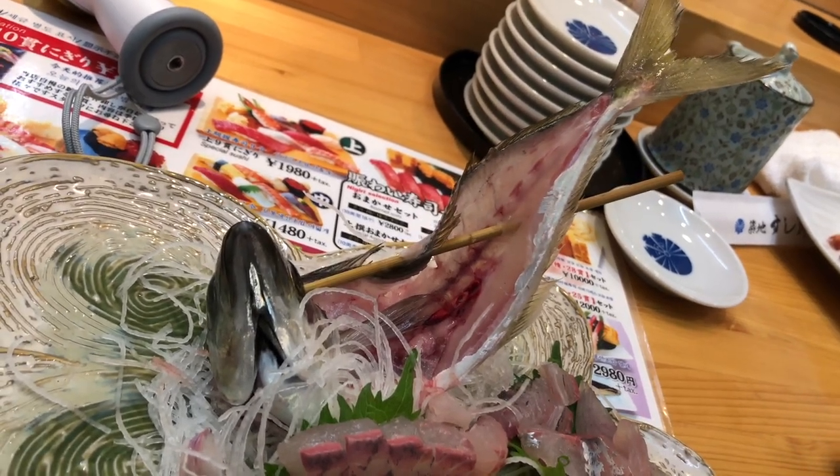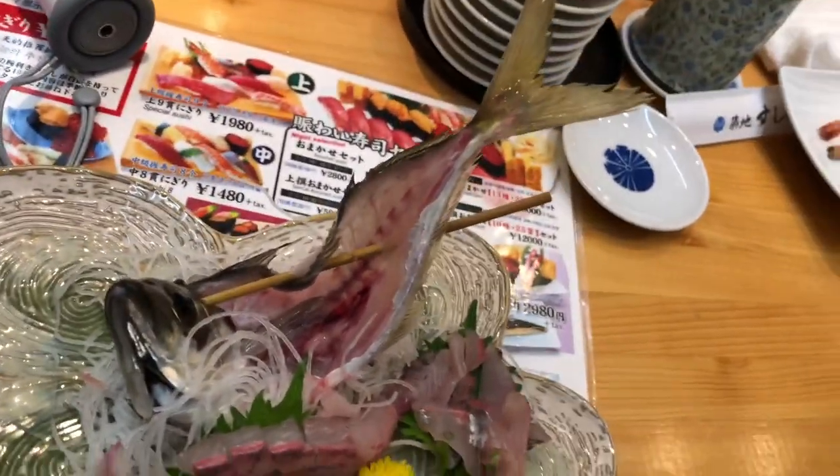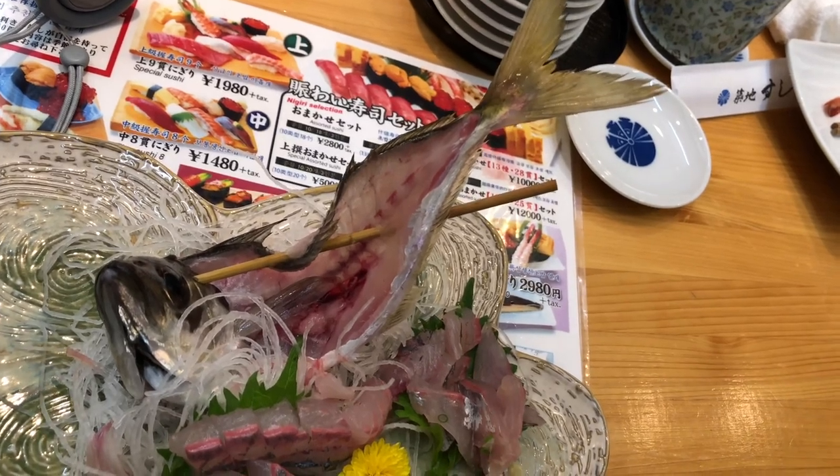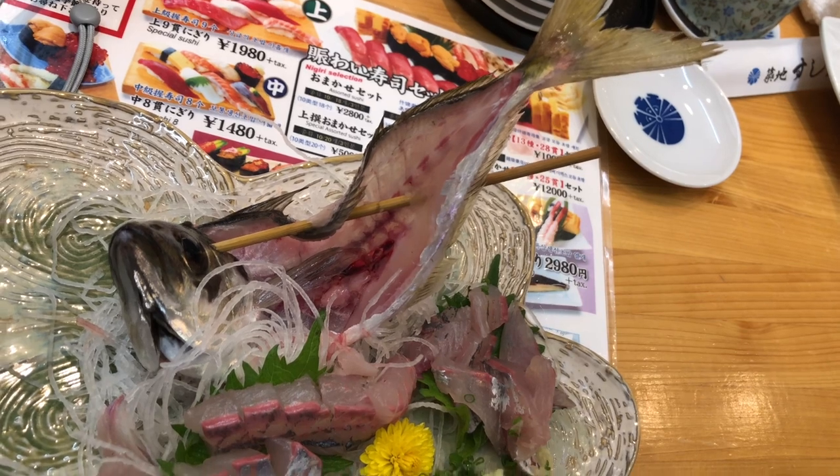Sushi etiquette: in Japan, there are some sushi etiquette practices to keep in mind. It is customary to eat sushi with your hands rather than chopsticks, as the touch and warmth of the hands can enhance the dining experience. It is also considered polite to eat sushi in one bite to fully appreciate the combination of flavors.